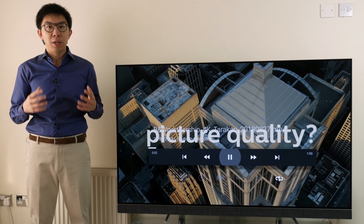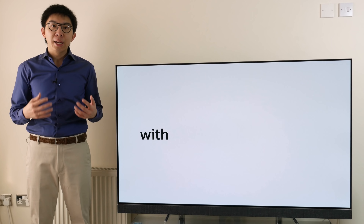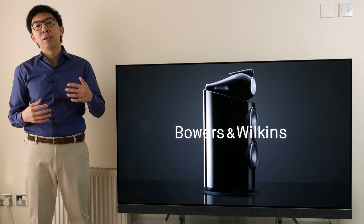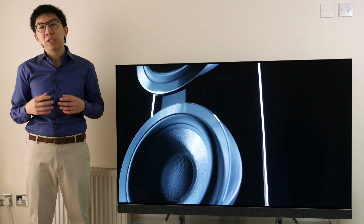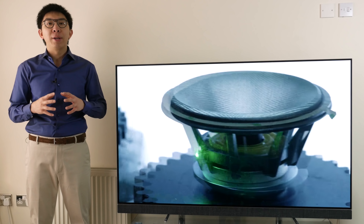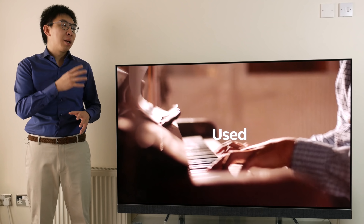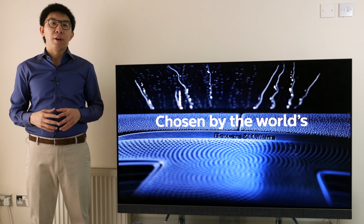I work closely with the team at my local branch, Deansgate, Manchester, who have been kind enough to help out with some of my reviews by letting me test certain features on their in-store televisions. They are passionate and knowledgeable about AV products, so if you're thinking about getting a new television, even if it's not this Philips 65 OLED 903, please consider buying it from Richer Sounds.